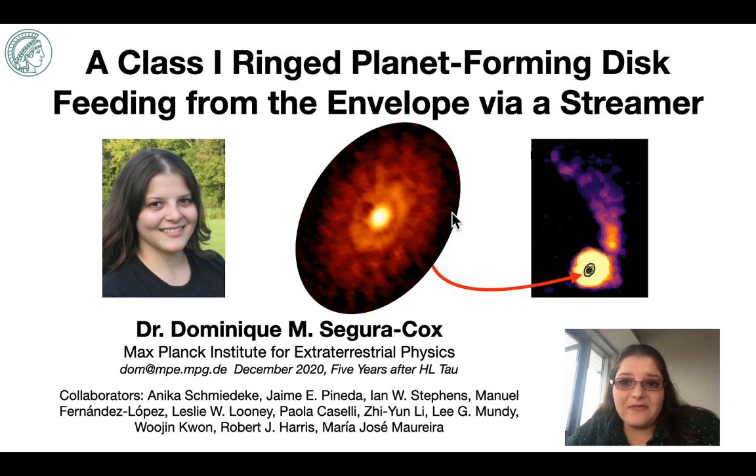Rings are very favorable environments for planet formation. The rings can help to overcome the radial drift problem, which is a severe planet formation barrier. Radial drift causes material to flow inwards and be accreted by the central protostar on timescales that are just too short to allow for dust to grow into planetesimals. So rings may be a solution to this by providing a stable radial zone where the infalling material is slowed and dust can pile up long enough to start forming larger planetesimals.